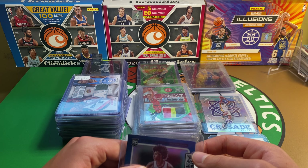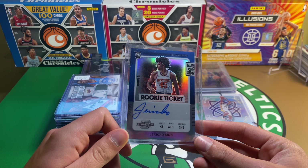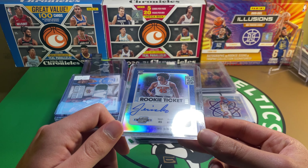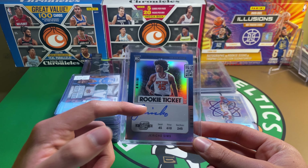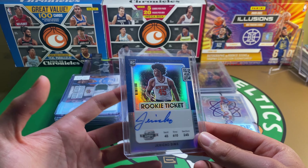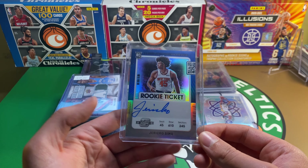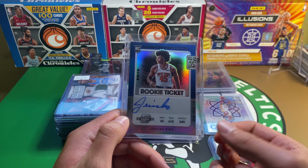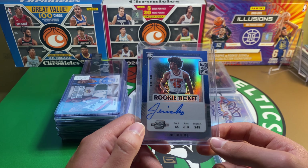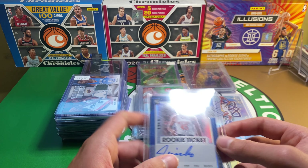I have it all written down but I'm going to go off the top of my head. Here's one that I got towards the end of the show: Jericho Sims Contenders Rookie Ticket Auto. I believe this is on card — yeah, I think this is on card. Silver. Got this for five bucks. He's not a bad player, not a superstar level player, but for five bucks for Contenders Optic Auto, there's only one or two autos a box in these and they're pretty good quality. I like the chrome mixed with the Contenders, and since it's on card it looks pretty clean.